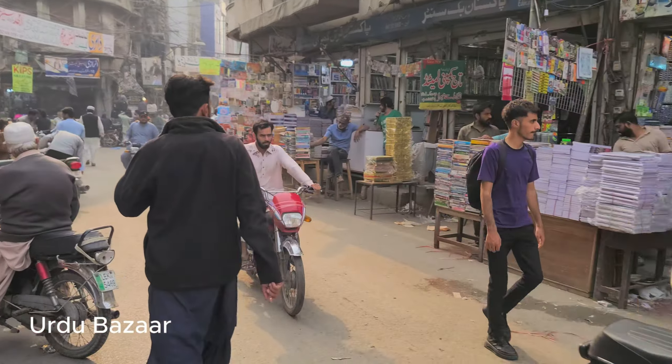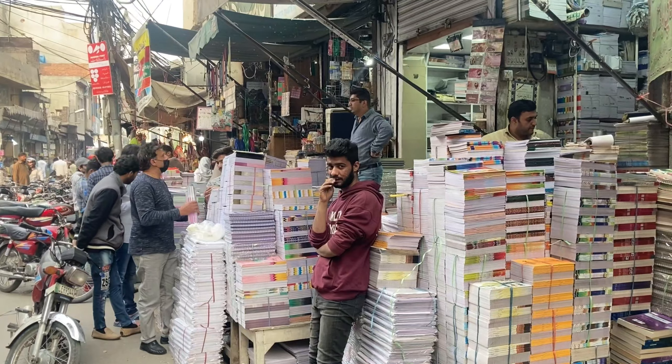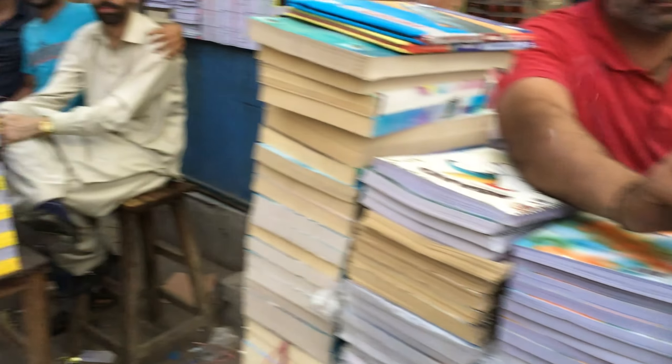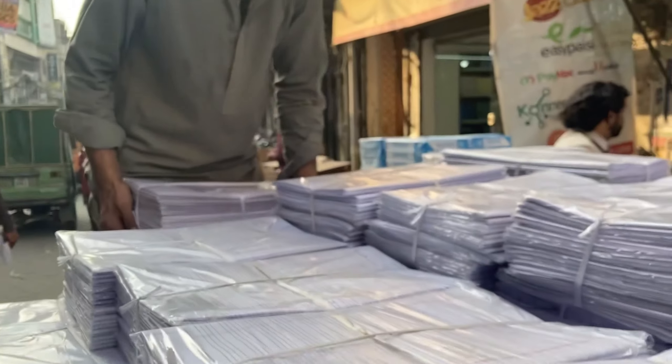We've just come around the corner on Circular Road to Urdu Bazar. Urdu Bazar is basically a market where you can buy books, notebooks, diaries — anything related to stationery items, you can get it here. A lot of textbooks read across schools in Pakistan, you can find them here, no matter what subject. And there are a lot of printing presses in the area as well, so a lot of the printing that happens in Lahore happens in this book bazaar. And it's huge — if you think you've seen a book store, think again.